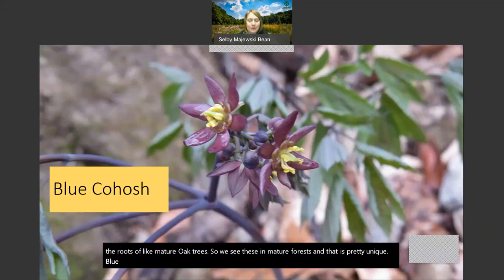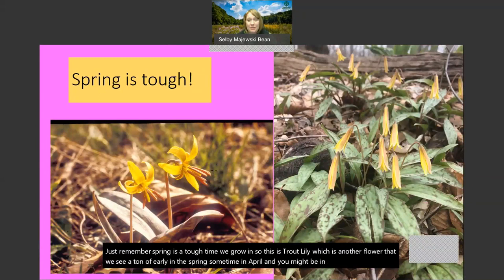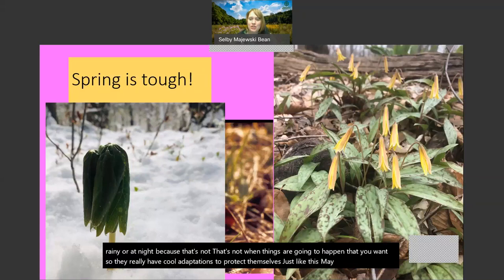Blue cohosh is also kind of a wild-looking plant. Just remember spring is a tough time to be growing. This is trout lily, which is another flower we see a ton of early in the spring sometime in April. If it's going to rain and be cold, you don't really want your pollen to be washed away by the rain. So a lot of these plants will open up in the sunlight or in the daytime and then close up if it's windy, rainy, or at night. They really have cool adaptations to protect themselves - just like this may apple, they're going to be very hardy and hang out until conditions are a little bit better.